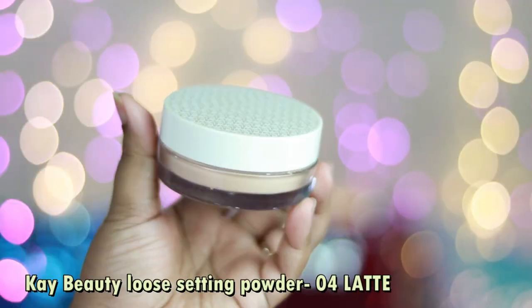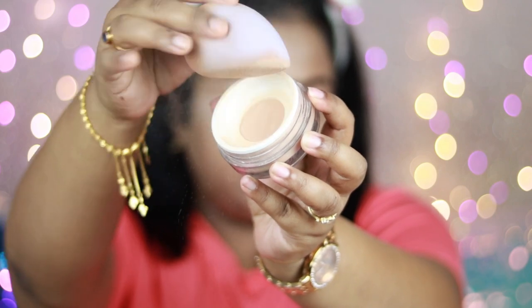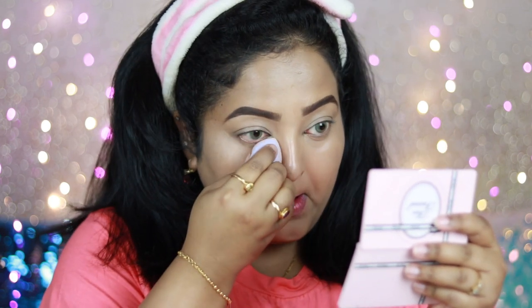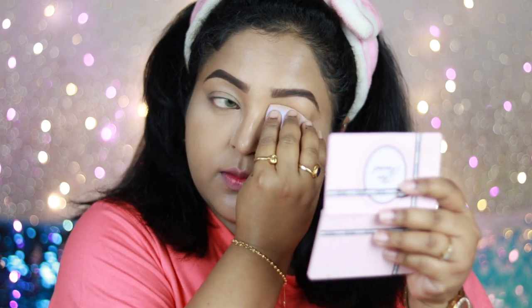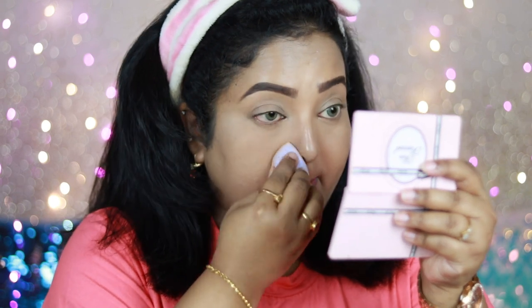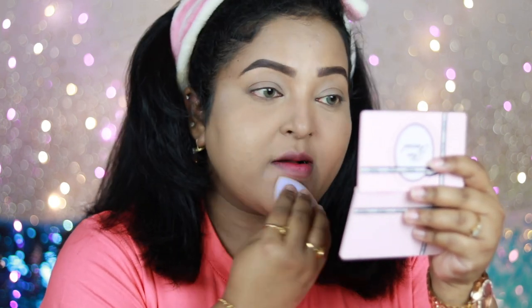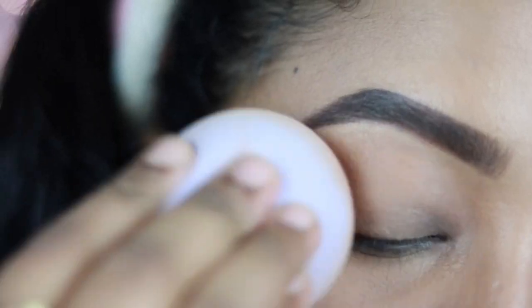Since I have combination skin, I'm using the K-Beauty HD Loose Setting Powder in shade Zero for Latte to set my concealer and foundation. I'm using the tapered slanted side of the sponge to apply it underneath my eyes. This powder is so finely milled — it sets your face beautifully without looking cakey. I'm applying whatever is left on the sponge all over my face. It looks matte now but will set into a beautiful natural-looking finish.